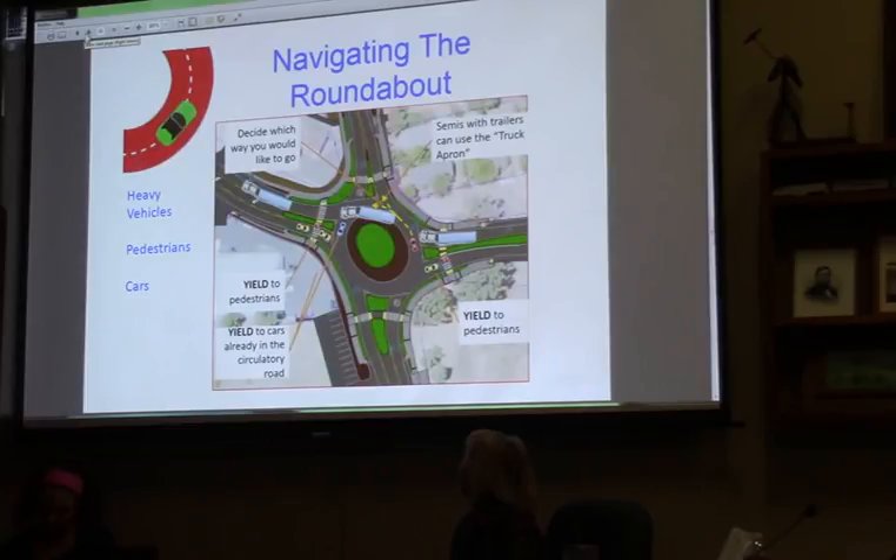You also want to yield to pedestrians, which is state law in general. Semi-trucks are able to navigate the roundabout utilizing the red space shown here, which is called a truck apron. It allows for the back trailer — once they're making a turn — to actually over-track. The trailer can ride that truck apron instead of having to stay in the lane. This means the intersection doesn't need to be massive to account for trucks staying in a really wide lane; they can off-track the trailer a little bit into that space.